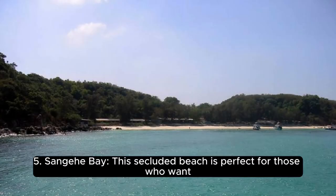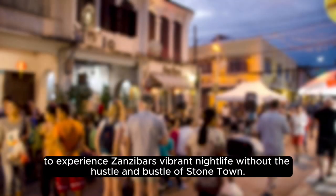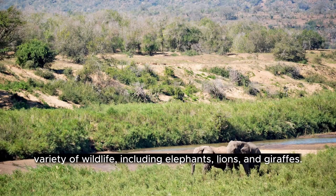Number 5, Sanji Bay. This secluded beach is perfect for those who want to experience Zanzibar's vibrant nightlife without the hustle and bustle of Stone Town.